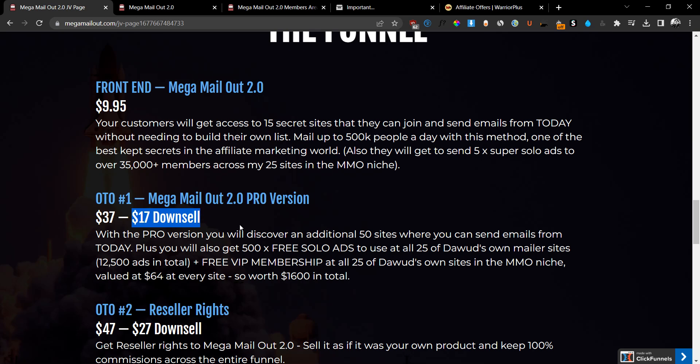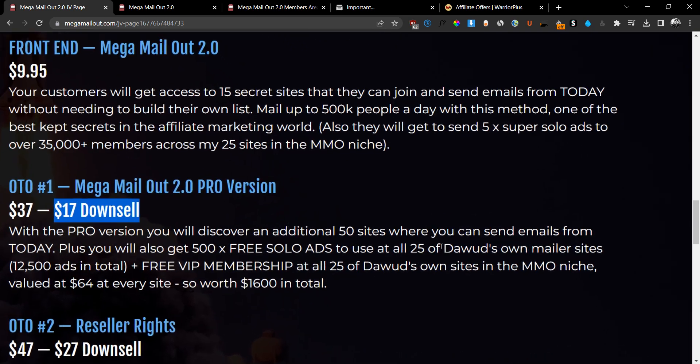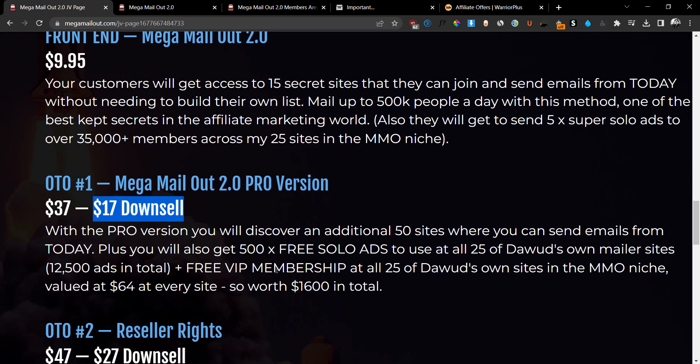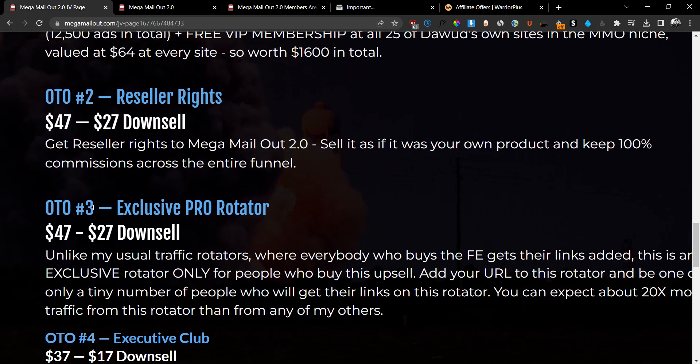For $17 on the Pro version, you get 500 free solo ads and you get to use all 25 of Dawood's own mailer sites — that's 12,500 ads for free, plus a free VIP membership to all 25 of his sites in the MMO niche, valued at $64 per site, so worth $1,600 in total. You can get all of that for just $17 at the down-sale price.